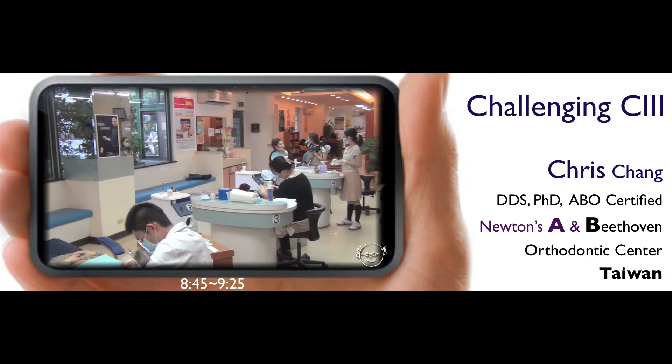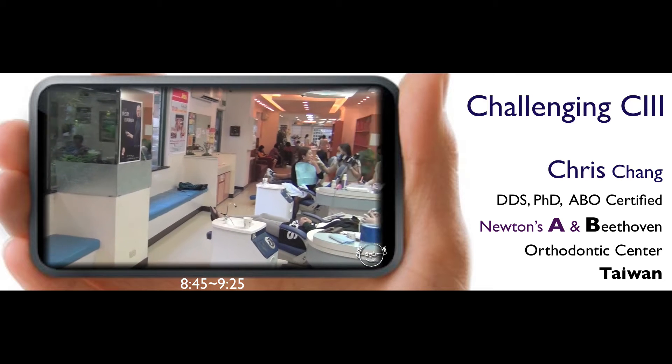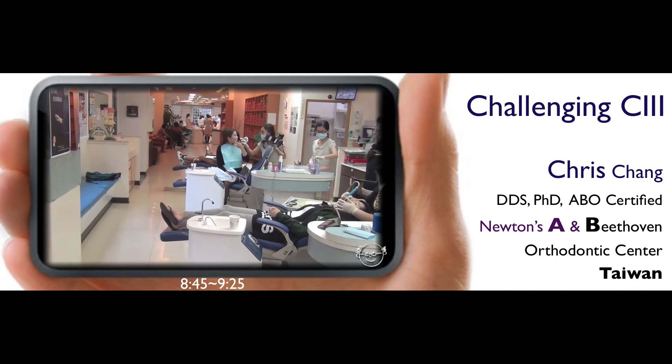Thank you. Hugo, you did a good job. Thank you, Dr. Robert, for your kind introduction. Good morning, ladies and gentlemen.